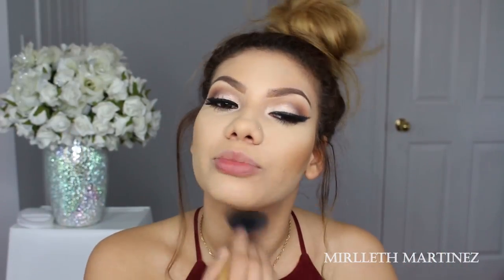Now that the eyes are finished, I'll use Mac Give Me Sun bronzer and lightly bronze up the cheeks. The powders give the face a really flat-looking surface, so bronzer helps raise our features and bring back our shadows.